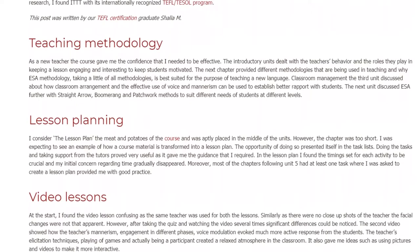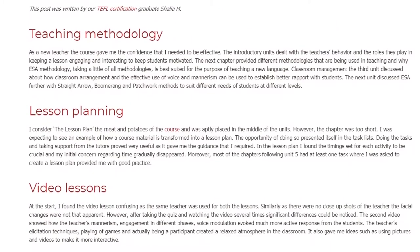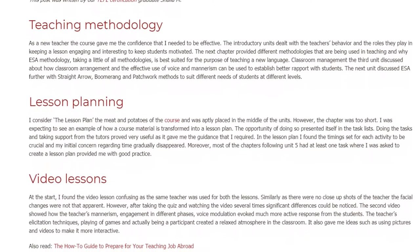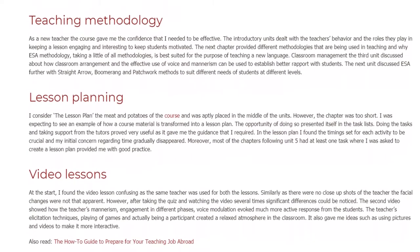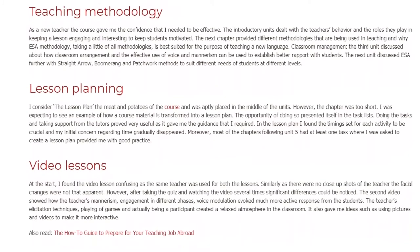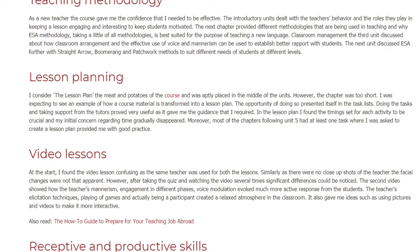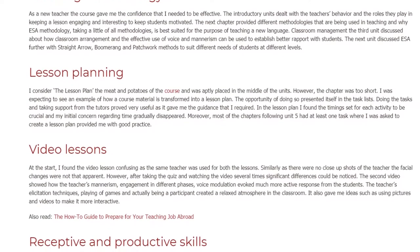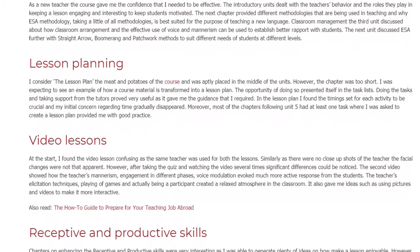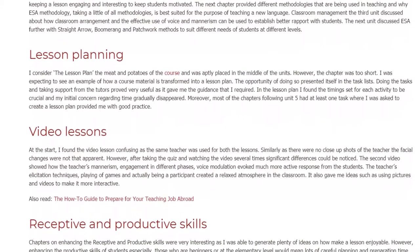The opportunity of doing so presented itself in the task lists. Doing the tasks and taking support from the tutors proved very useful as it gave me the guidance that I required. In the lesson plan, I found the timings set for each activity to be crucial and my initial concern regarding time gradually disappeared. Moreover, most of the chapters following Unit 5 had at least one task where I was asked to create a lesson plan, which provided me with good practice.